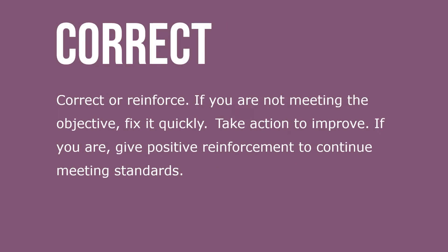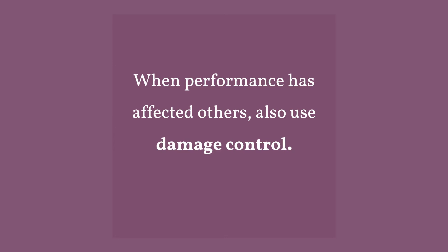Correct or reinforce: if you're not meeting the objective, fix it quickly and take action to improve. If you are meeting it, give positive reinforcement to continue meeting standards. When performance has affected others, also use damage control.